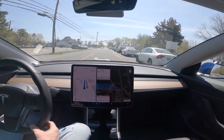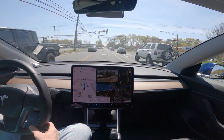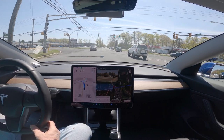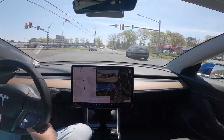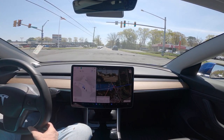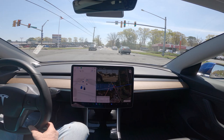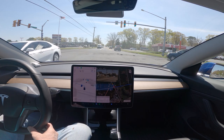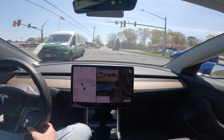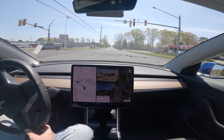Nice move — got in the right lane, didn't try to force it. Pulled up nicely into the intersection. Again, this is 11.3.6. Light's yellow now, let's make sure it goes — yep, it goes.